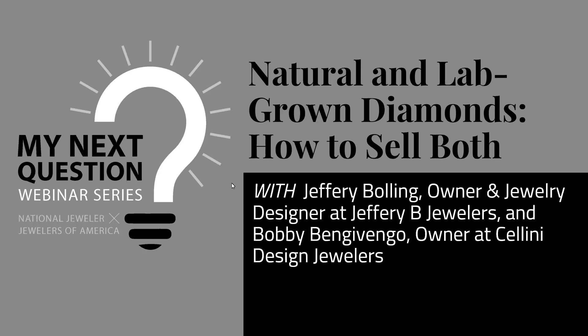Today's session is hosted by Jewelers of America President and CEO David Bonaparte and me, and features two retailers: Jeffrey Bolling, owner of Jeffrey B. Jewelers in Denver, Colorado, and Bobby Bengavengo, owner of Celini Design Jewelers in Orange, Connecticut. Attendees can type questions into the Zoom Q&A box. Today's session is being recorded and will be available on the National Jeweler and Jewelers of America websites this coming Friday, May 26th.